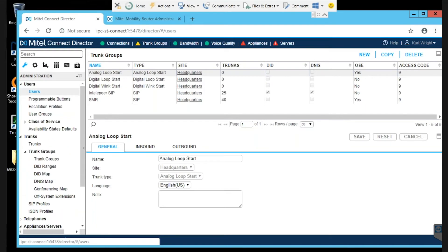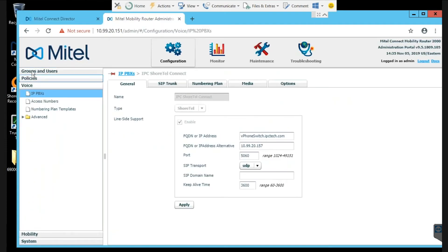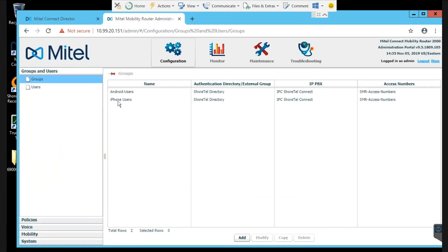Once those pieces and parts are together, we create a couple of groups: one for iPhones and one for Androids. Typically the settings work for both, but there are some intricacies with Androids where we may need to modify a couple of settings that the iPhone wouldn't necessarily need. So Android users go in the Android group, iPhone users go in the iPhone group — that way if we need to make a modification, it impacts the correct group of users.